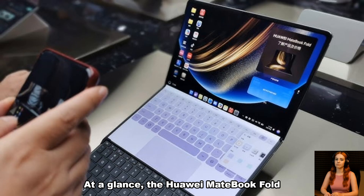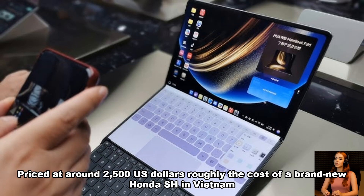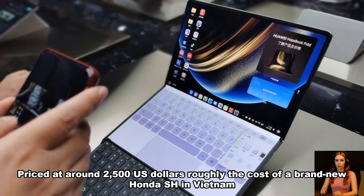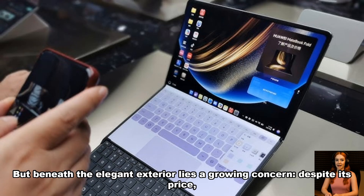At a glance, the Huawei MateBook Fold looks like a luxury statement in the world of laptops, priced at around US$2,500 — roughly the cost of a brand-new Honda SH in Vietnam. It promises a premium, foldable experience paired with Huawei's signature HarmonyOS, but beneath the elegant exterior lies a growing concern despite its price.